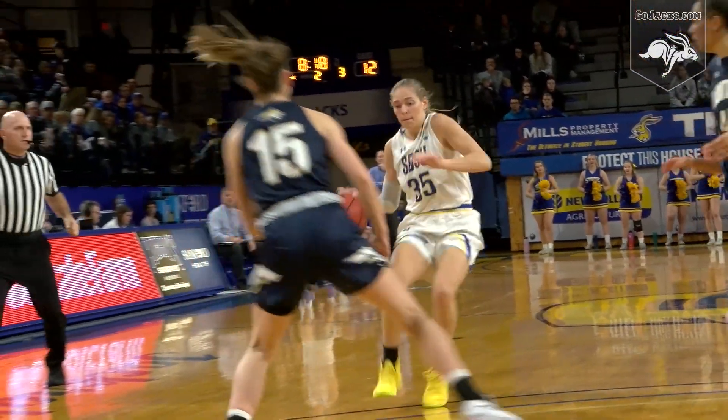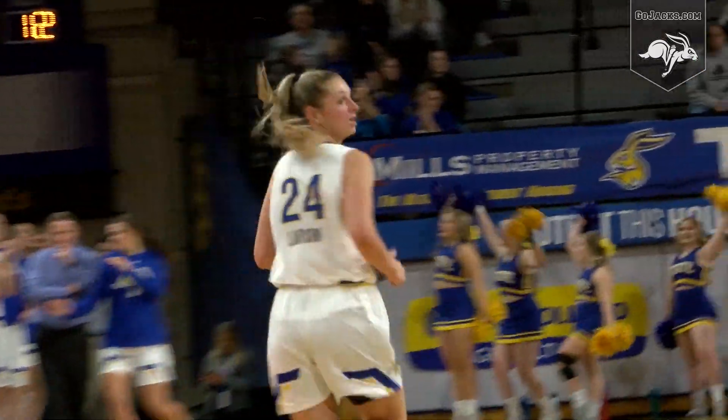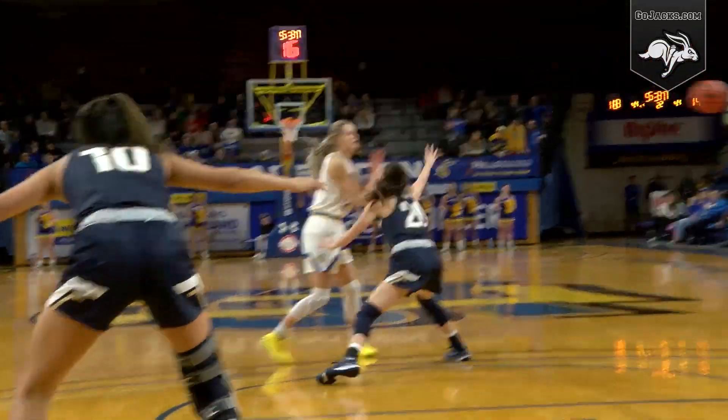Montana State is five for 16 from the field. Kick right corner — Tagan Larson buries a three on the feed from Sydney Stapleton. Jacks way ahead. Tylee Irwin top of the key, swing it to Stapleton.